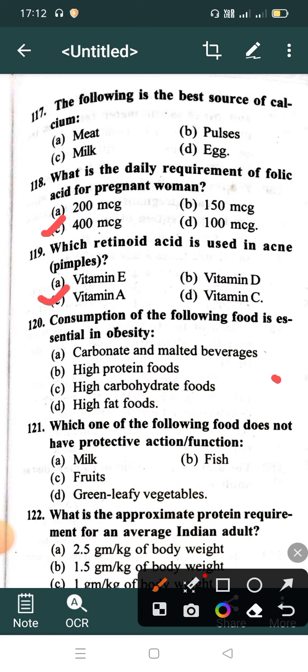Question 120: Consumption of which of the following food is essential to avoid in obesity? Option A: Carbonated and malted beverages, Option B: High protein food, Option C: High carbohydrate food, Option D: High fat foods. Correct answer is Option B: High protein food.